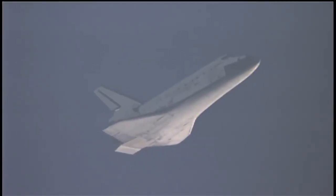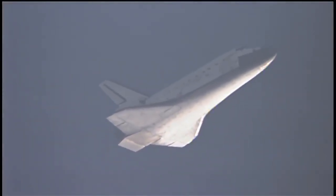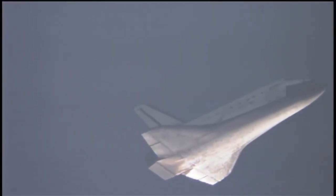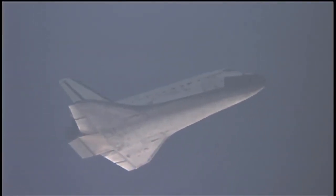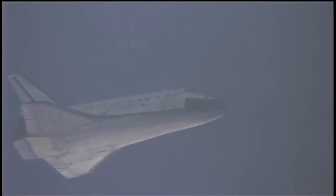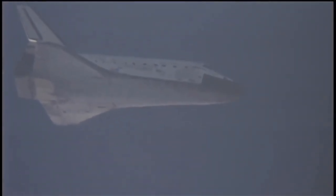Discovery, on at the 180. Pilot Jim Dutton now taking over controls of the shuttle for a moment. That call from Capcom Rick Stricko indicates the shuttle has 180 degrees to go in its turn around toward runway 33. All continuing to look good on board Discovery as it makes its way home.